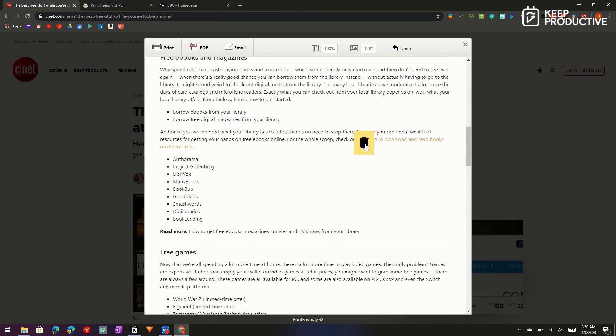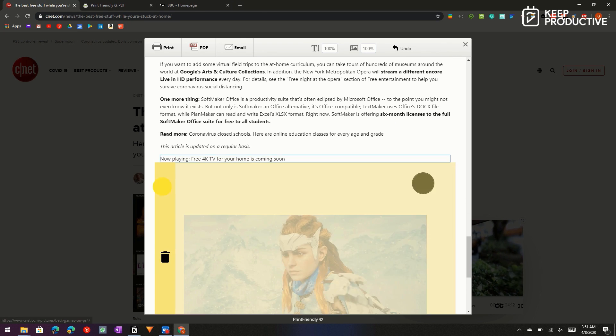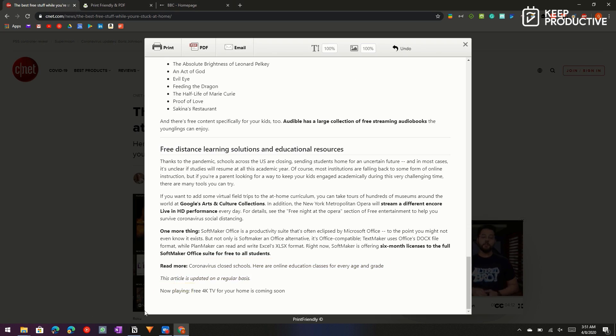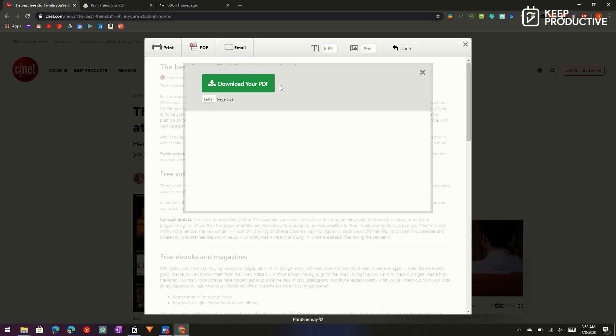Print Friendly is the next extension on the list. It takes all the fluff out of a web page and puts the text front and center, making sure you're not wasting paper and toner on promotional ads. If you want to customize the output further, you can delete individual sections you don't want in the final version. You can also save the output as a PDF or send it as an email.